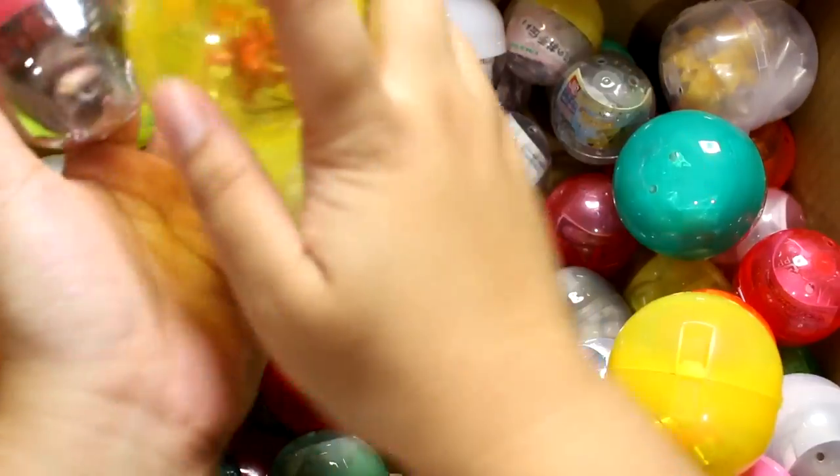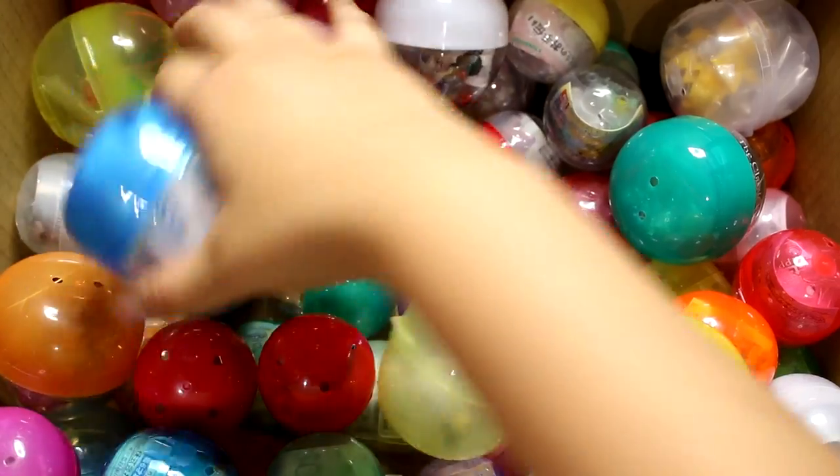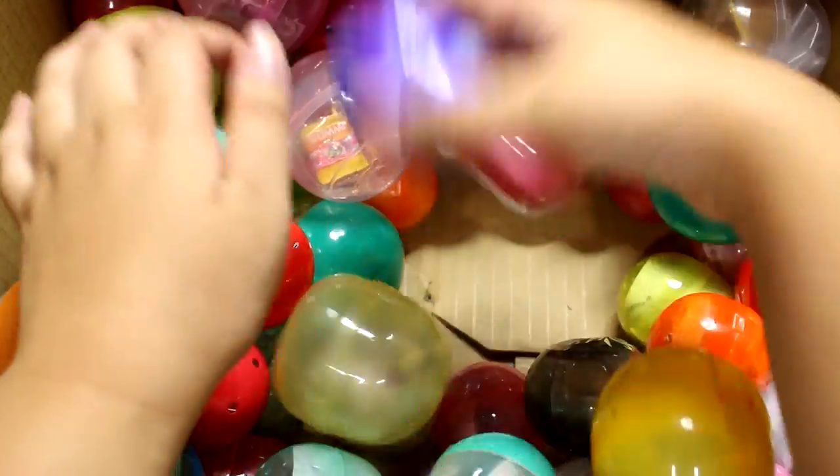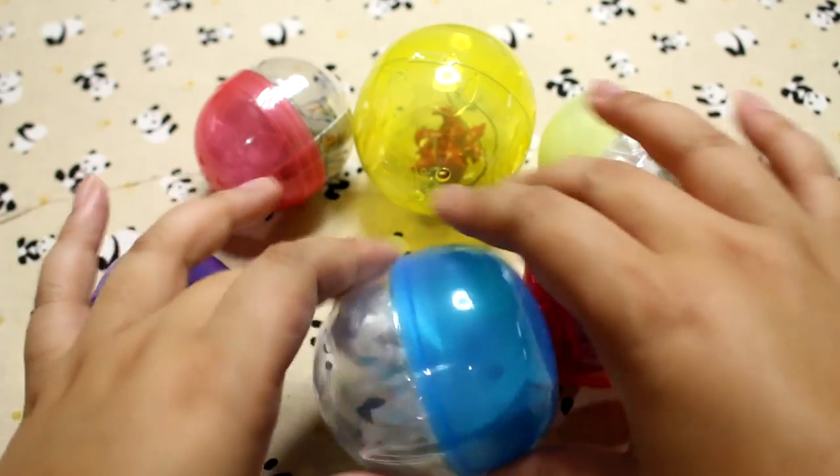One, two, three — how about a big one? Four. Let's do six, why not? I'm going to grab these two. Let's start with this one.